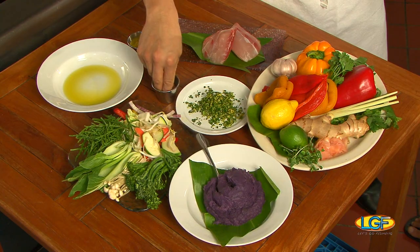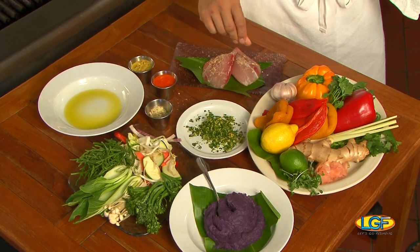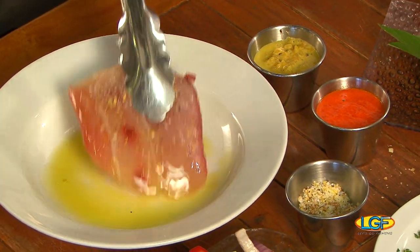So we have some beautiful mahi today. Just gonna put a little bit of seasoning. With this I have some dried zest of both lemon and lime, salt and pepper. What does drying the zest do? Well it just actually helps it adhere to the fish.